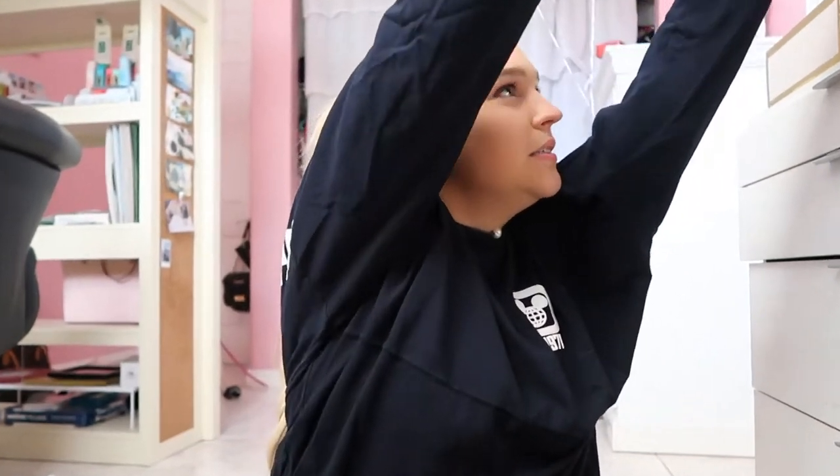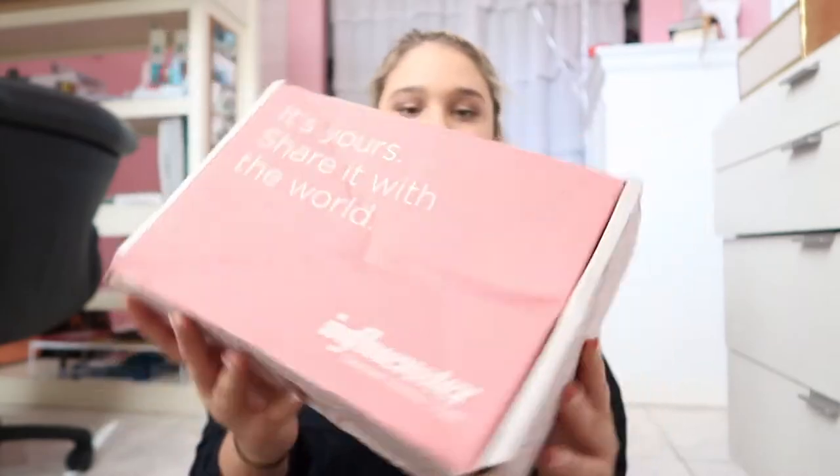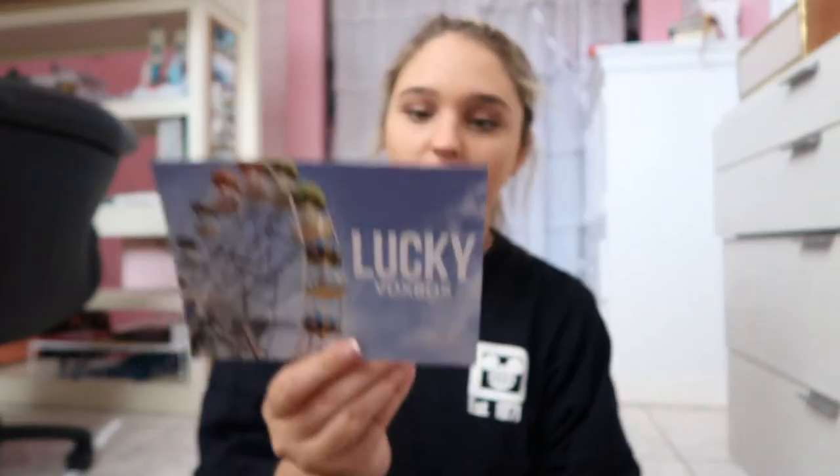Hey guys, what's up, welcome back to my channel! Today is a very special video. I got sent a beautiful box — I'm so unprepared for this video. The company Influencer sent me this box and I'm here to tell you guys what I'm thinking of it. It says 'Share it with the world,' and basically it's from Influencer. So this is the box — let's open it up.